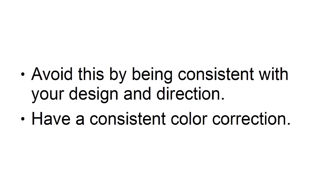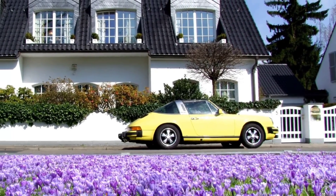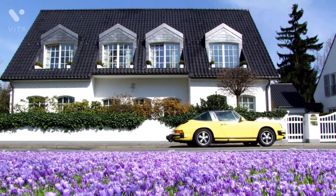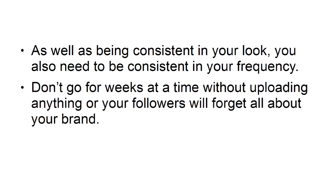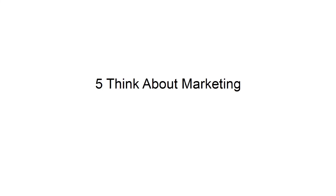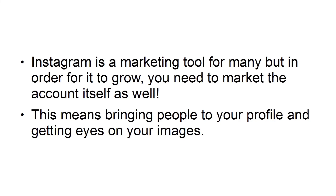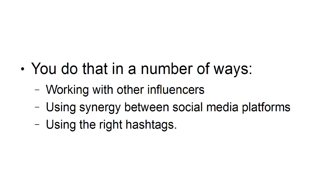Have a consistent color correction. Three: sell a lifestyle. The best Instagram accounts for businesses are those that tell a story and sell a lifestyle. Your images should show you using the product or service that your brand is known for, and it should be done in a way that allows your followers to live vicariously. Four: post regularly. As well as being consistent in your look, you also need to be consistent in your frequency. Don't go for weeks at a time without uploading anything, or your followers will forget all about your brand. Keep that momentum going. Five: think about marketing. Instagram is a marketing tool for many, but in order for it to grow, you need to market the account itself as well. This means bringing people to your profile and getting eyes on your images — through working with other influencers, using synergy between social media platforms, and using the right hashtags.